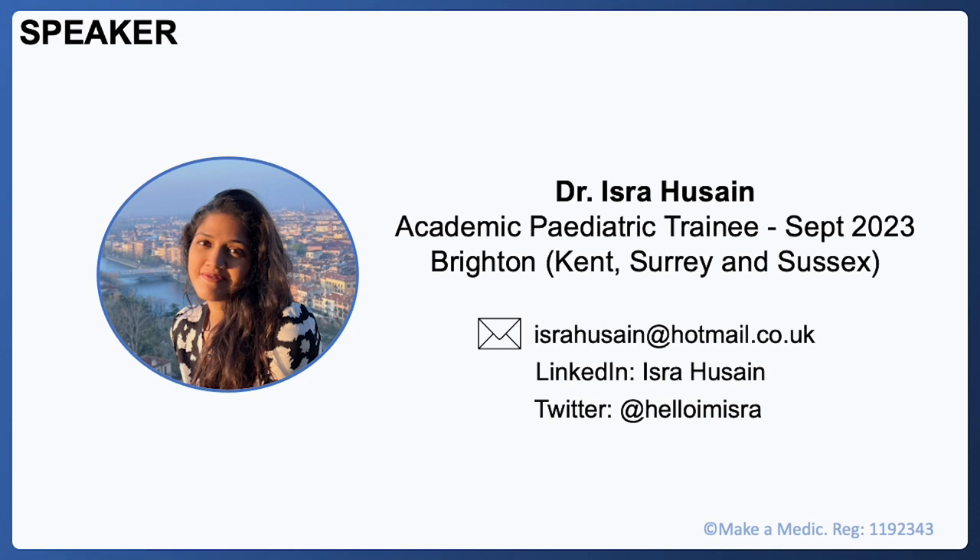I just wanted to introduce myself before we get started. I'm Isra and I'm an offer holder for academic paediatric training in Brighton starting this September. This talk will purely focus on the clinical paediatric application and it's based on the 2022 to 2023 application cycle, which is the year that I applied. If you've got any questions, I'm happy to be contacted on email, LinkedIn or Twitter — my details are on the slide.